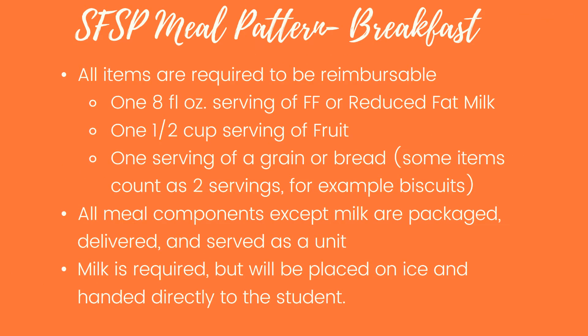The first meal pattern is the summer feeding breakfast pattern. The requirements are one 8-ounce serving of fat-free or reduced-fat milk, one half-cup serving of fruit, and one serving of a grain or bread. Some items count as two servings — for example, our biscuits count as two servings. Our menu is planned so we are giving more to students than the bare minimum required by the meal pattern.